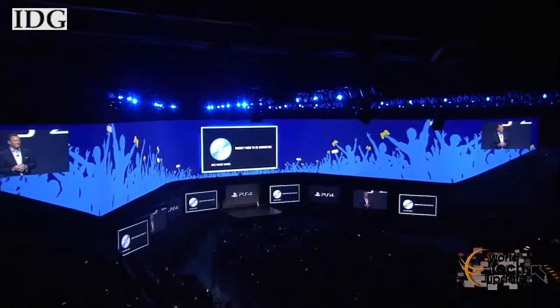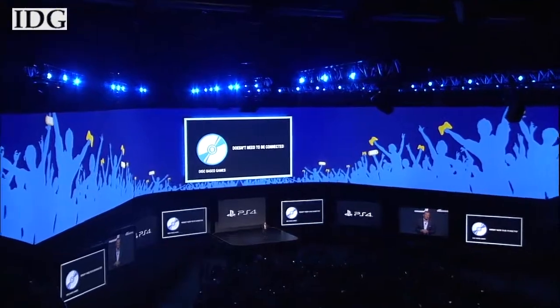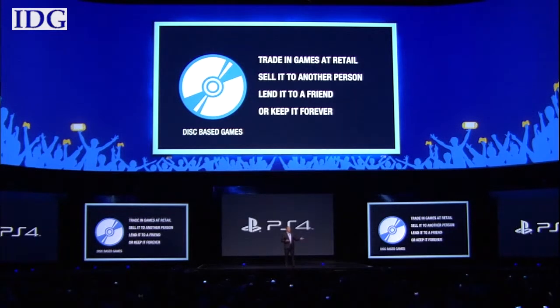Sony also drew cheers and applause when Jack Trenton said that used games could be played. When a gamer buys a PS4 disc, they have the rights to use that copy of the game. They can trade in the game at retail, sell it to another person, lend it to a friend, or keep it forever.